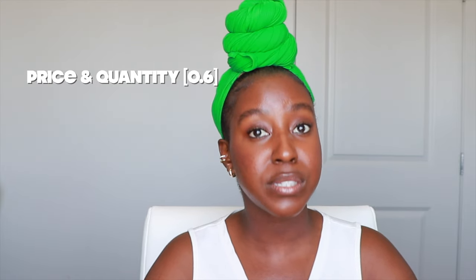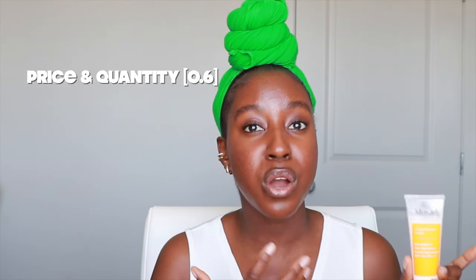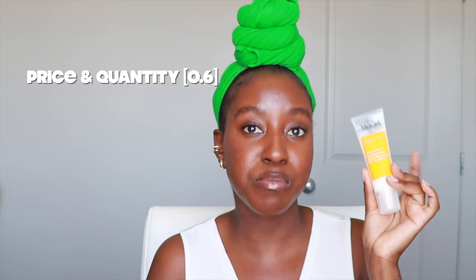It's really pricey for the amount of product you're getting, which is standard to every other product on the market. I would give price and quantity a 0.6, because I've seen other brands get it done much lower. The packaging being so simple tells us they're not spending money on packaging — they're spending it on the product itself, which I love to see.